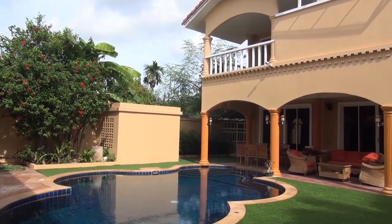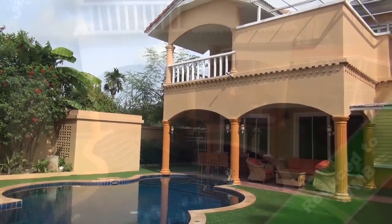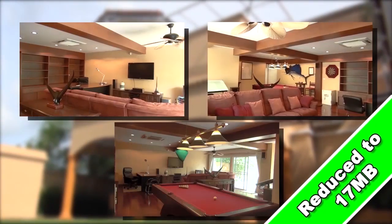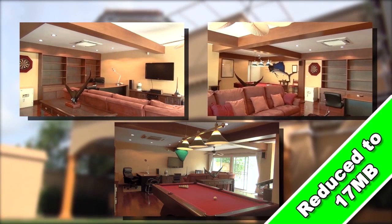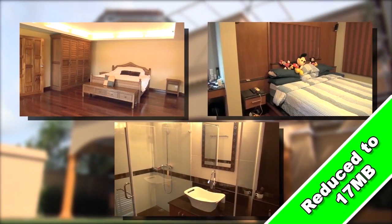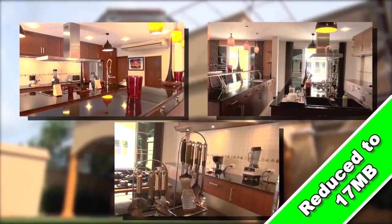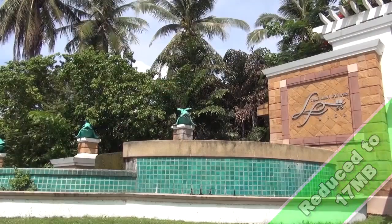One luxury villa is up for private sale on the island. This spectacular residence is valued at 19 million baht, featuring a huge multi-purpose entertainment room with five bedrooms, five bathrooms, an outdoor barbecue area, pool, and much more. This stunning villa is in the Land and House estate in Chalong. For more details, contact Martin at q-value.com or call 081 833 4795.